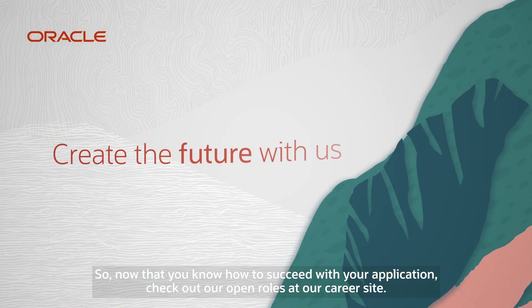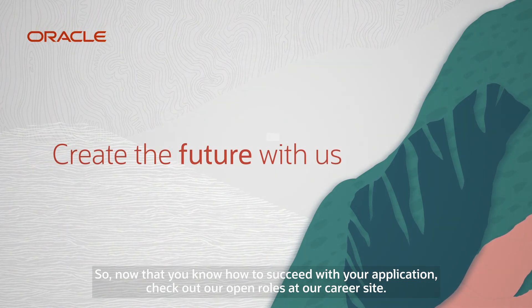So now that you know how to succeed with your application, check out our open roles at our career site.